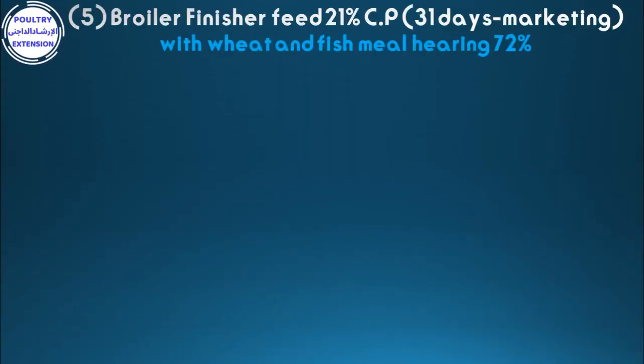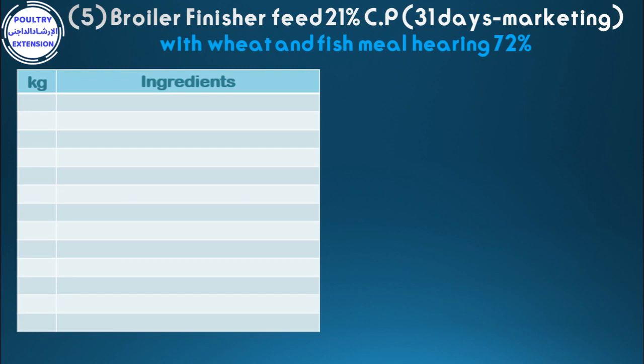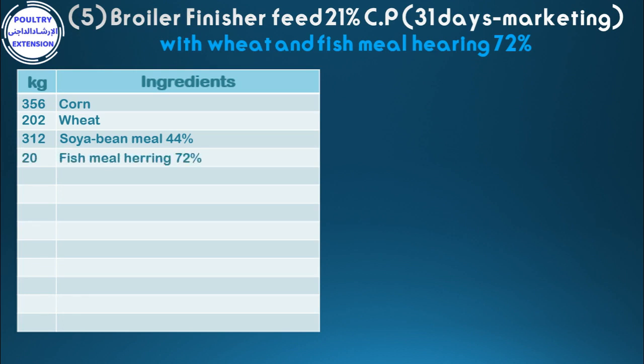Formulation number five: broiler finisher feed 21% crude protein, from 31 days to marketing, with wheat and fish meal herring 72%. Ingredients in kilograms: 156 corn, 202 wheat, 312 soybean meal 44%, 20 fish meal herring 72%, 76 soya oil, 15 di-calcium phosphate (25% calcium).